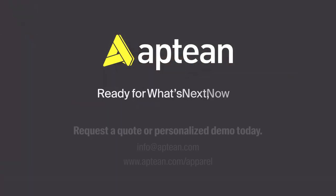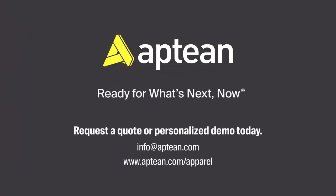Appdian. Ready for what's next. Now. Request a quote or personalized demo today.